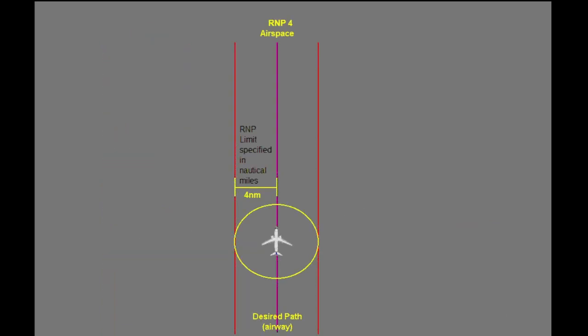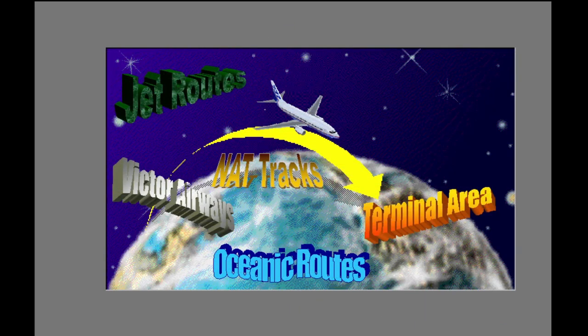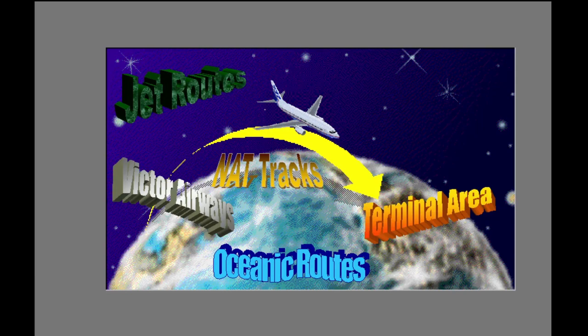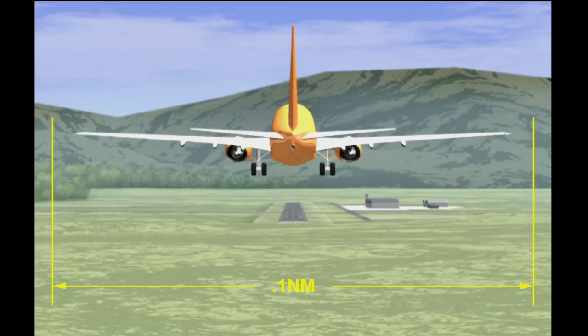For example, if the RNP for a particular airspace is four nautical miles, the FMC calculated present position must be within four miles of the airplane's actual position at least 95% of the time it is in that airspace. The required navigation performance, RNP, will vary depending on the airspace. It may be 10 nautical miles over some oceanic routes, or as low as 0.1 nautical miles for near Category 1 approaches.